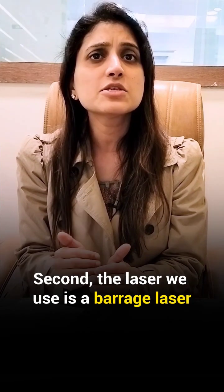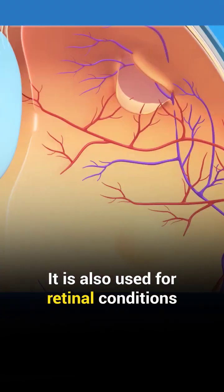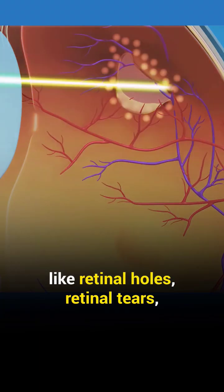Secondly, the laser we use is barrage laser. It is also used for retinal conditions like retinal hole or retinal tear.